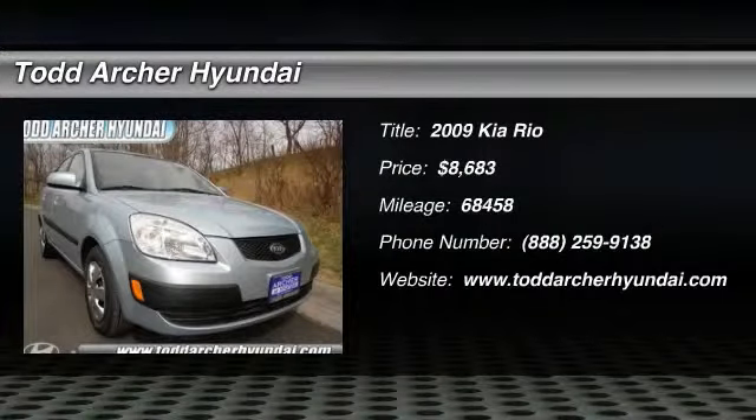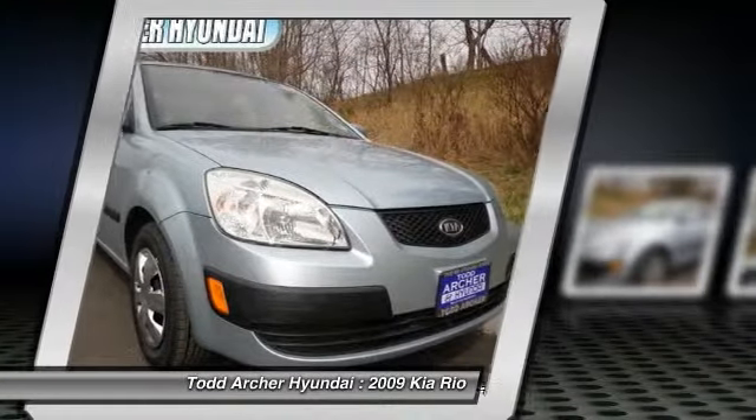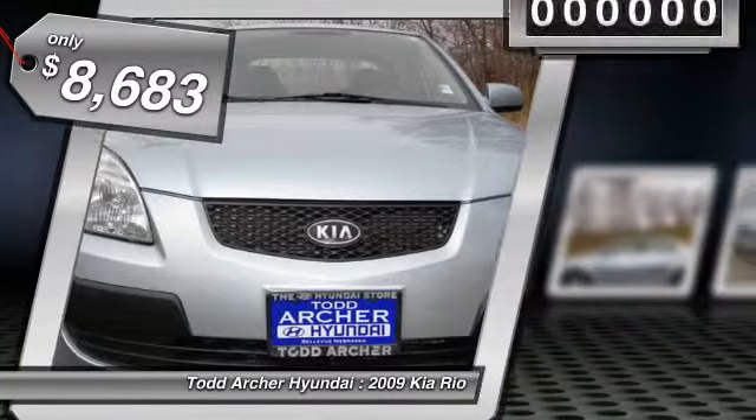The 2009 Rio. The Rio delivers sprightly performance, great fuel economy, and agile handling, all in a stylish package, and is priced below $10,000.